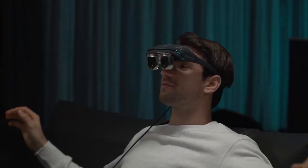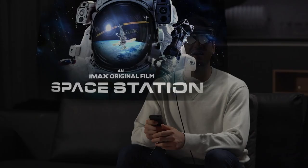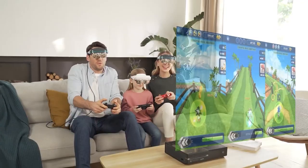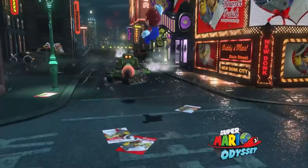Dreamglass 4K is a portable AR headset offering a lightweight design for comfort. It works with regular eyeglasses and reduces harmful blue light. With 4K resolution and 3D support, it provides a cinematic experience for movies. Gamers will love its compatibility with popular consoles like PS4.